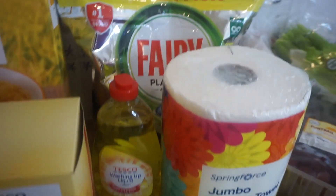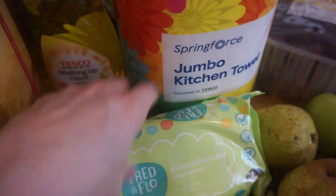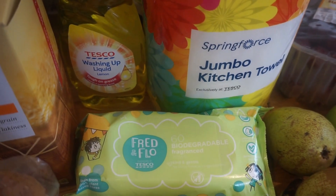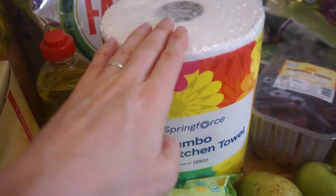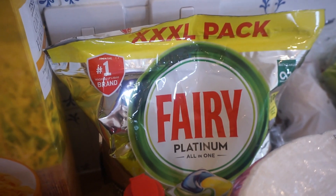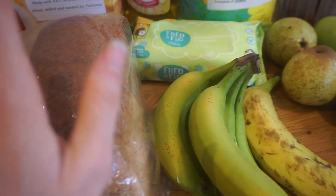We've got some kitchen bits too. These wipes are biodegradable, which is really good — usually we get the non-fragrant ones, just to wipe my son's hands. Wipes are always useful if you're a mum. We've also got a big kitchen roll, some Tesco's washing up liquid, and a massive pack of dishwasher tablets.